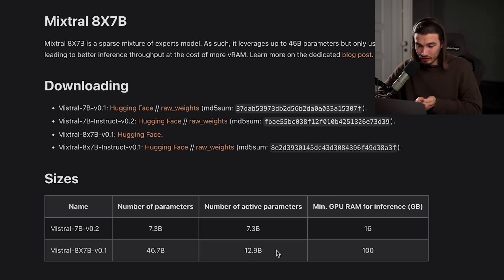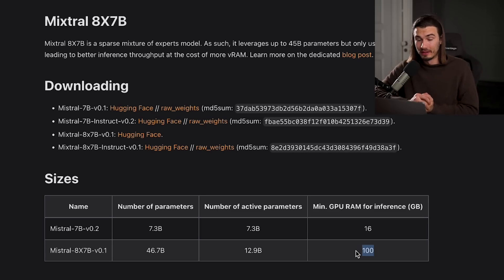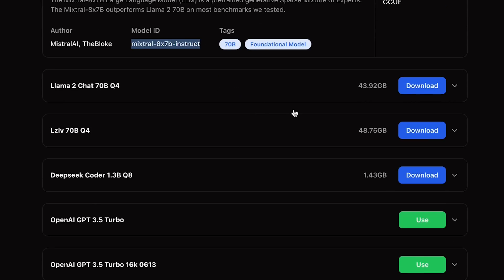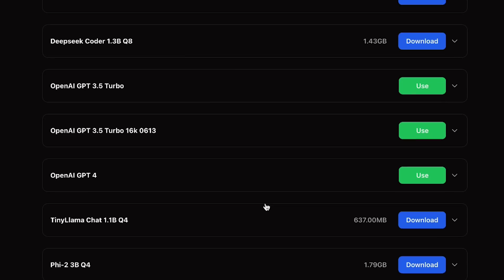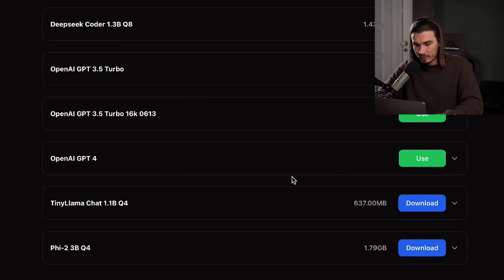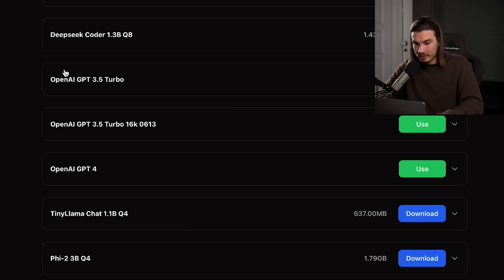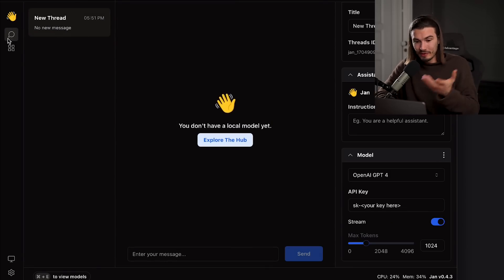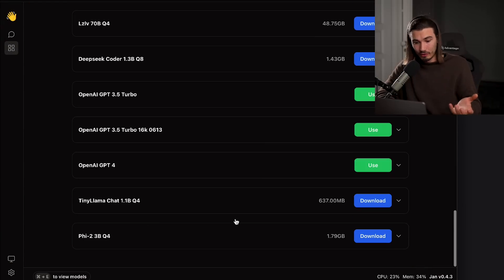These models do have minimum requirements. The new Mixtral model actually requires a minimum of 100 gigabytes of GPU RAM — no normal person will have this on their machine. So you have to use compromises like the Llama model or the Tiny Phi model. I'll do a separate video on this in more depth. If you just want to play around, I recommend getting the Tiny Phi model — most people can run it at only 1.8 gigabytes. Alternatively, you can use GPT-4 through the API in this interface, with multiple chats with different LLMs all in one place. This is completely free as long as you use one of the local models.